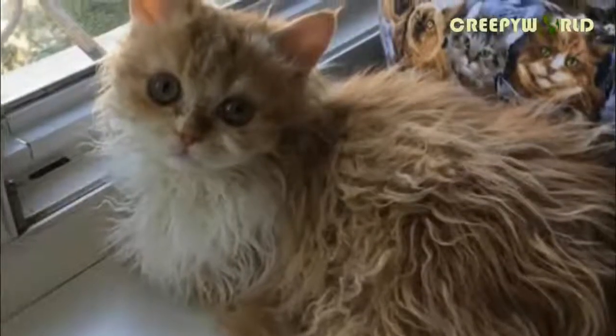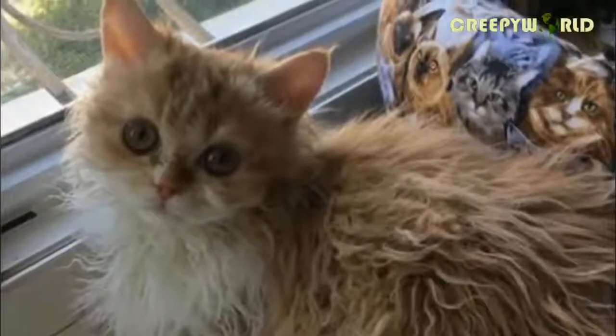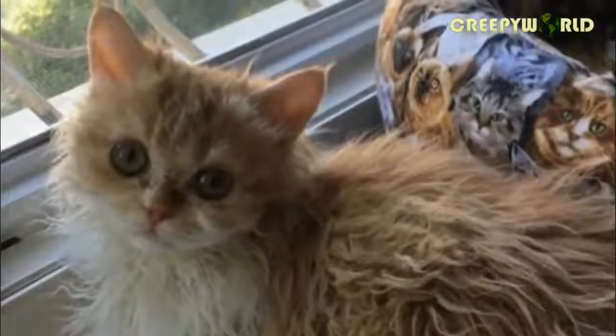But what exactly caused this cute kitty to appear this way? Believe it or not, it's all because of one very special rescue cat from Montana. The original Selkirk Rex was born in a Montana animal shelter in 1987. There were six kittens in her litter. All of her brothers and sisters were born with straight hair, but she came out with a coat full of curiously curly locks.